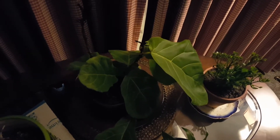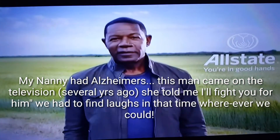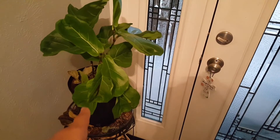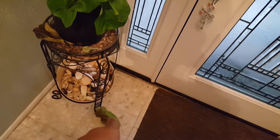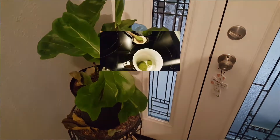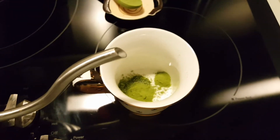Every time this commercial comes on I think about my grandma. This one here is doing a little better — I actually got two of them. Please give me some tips, pointers, anything!